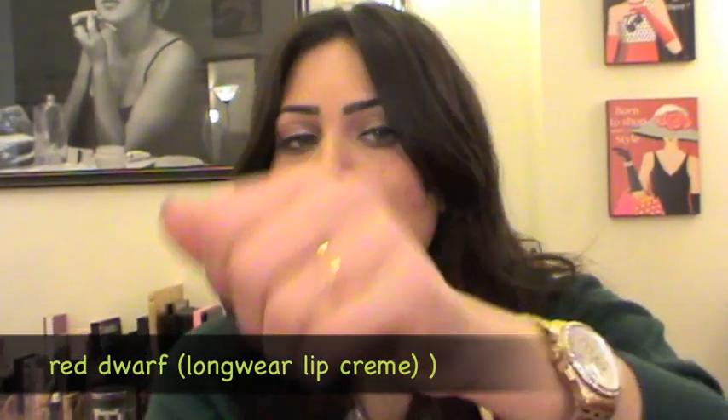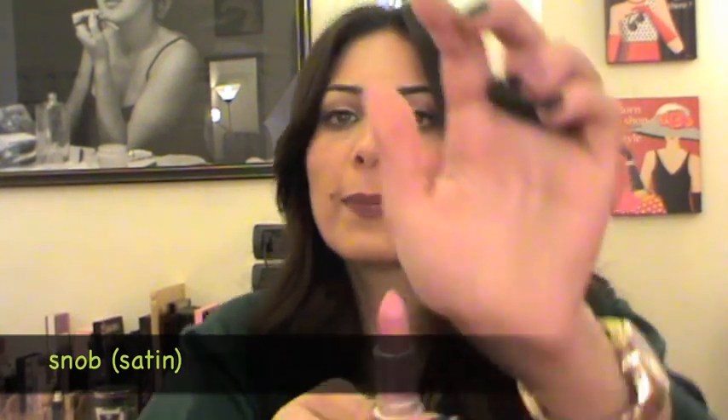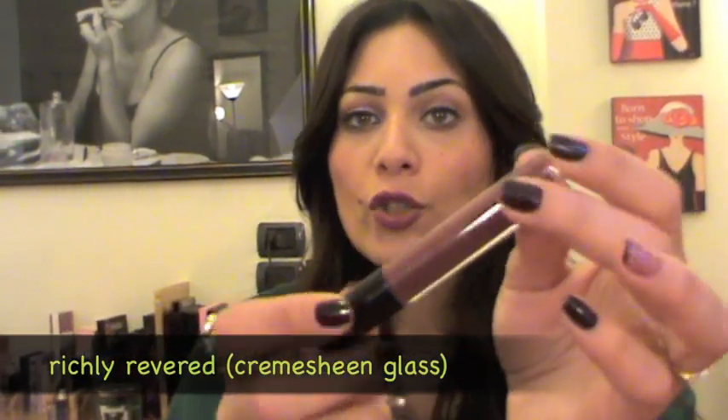I picked up two long-wear lip creams. The first is a very nice neutral color I don't own anything like — really neutral and pretty. The second is a purple-plummy color, which is what I'm wearing today. The last long-wear lip cream is a dusty pink color, so pretty. I also picked up one cream sheen gloss in a color that's beautiful on its own and on top of other colors — I'm wearing it today over the purple, and I've been wearing it a lot.